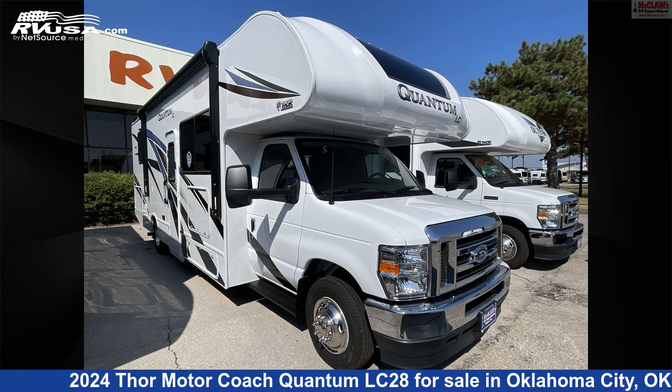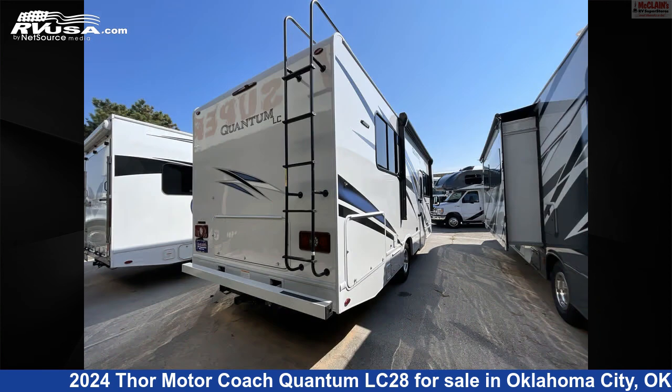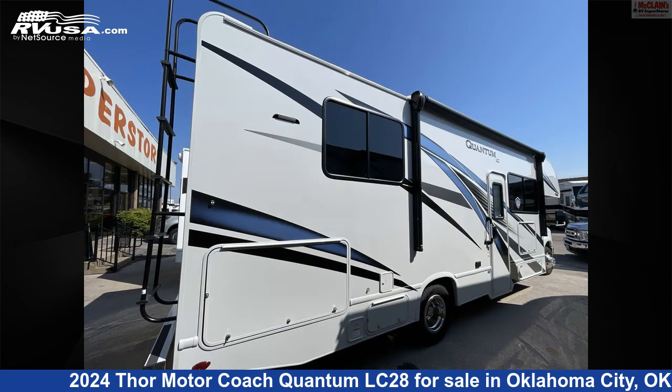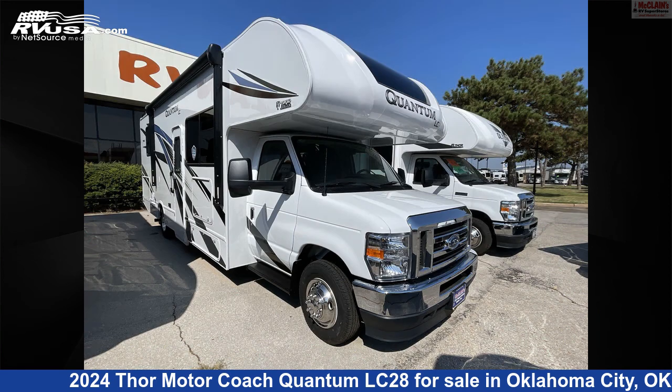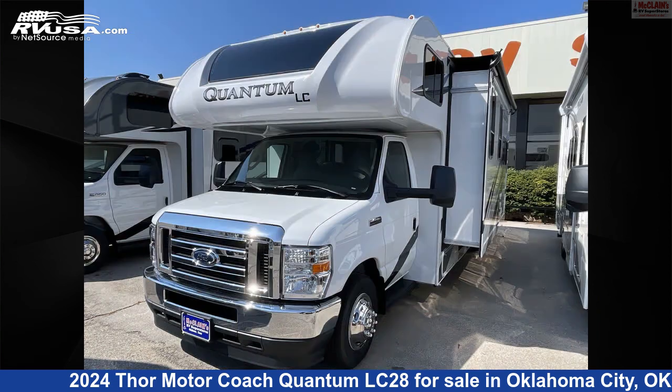This 2024 Thor Motor Coach Quantum LC28 is a Class C RV. It is located in Oklahoma City, Oklahoma, 73127 and is offered for sale by McLean's RV Oklahoma City. Click the link in the video description to visit RVUSA.com and see more photos as well as the current price.